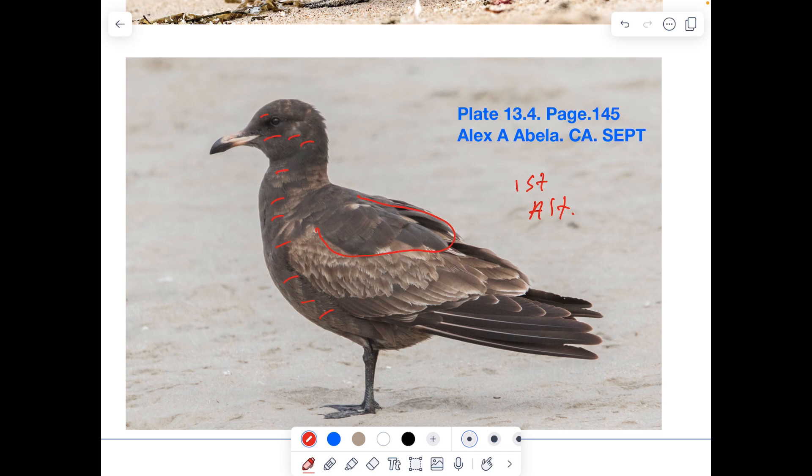If you look at the next plate over — plate 13.5 on page 146 — that bird is one that lingered in Virginia for several months. In the captions there, you see how I clarify it's not a second cycle despite all of these wing coverts and tertials being replaced. It's solid dark brown and looks so much like a second cycle. But the reason it's not a second cycle is because that bird has only replaced upper parts — it has not been a full year where it's replaced all of its flight feathers. So the flight feathers are still juvenile, or first basic.